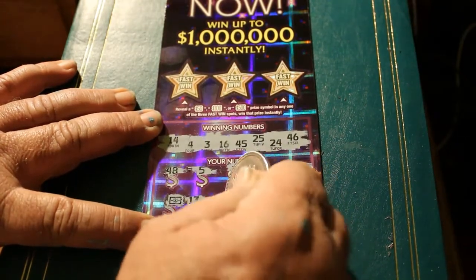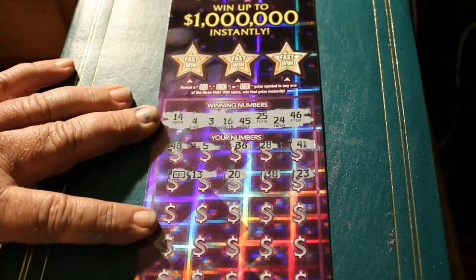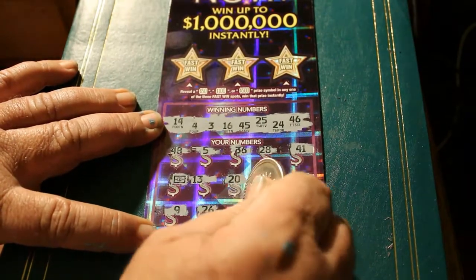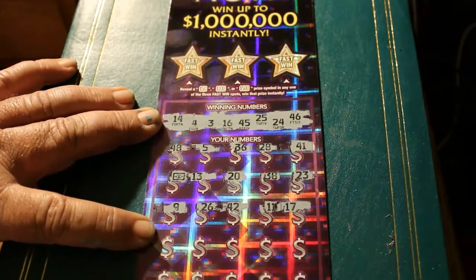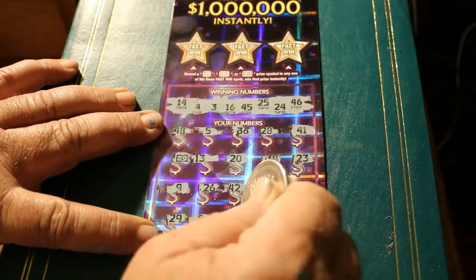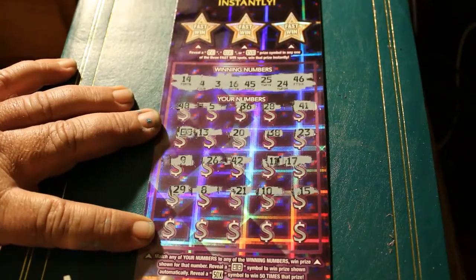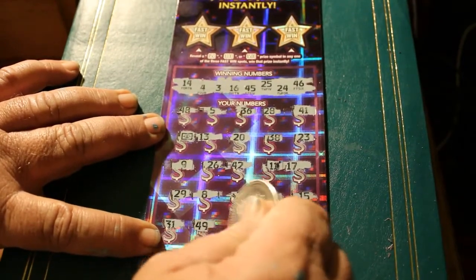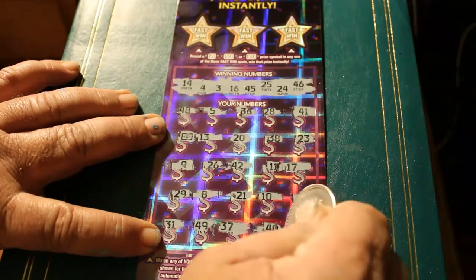13. 20. 38. 23. It would be nice if the flying dollar bill brings some of his friends with him. 9. 26. 42. 11. 17. 29. And the last row: 31. 49. 37. 40. And 19.